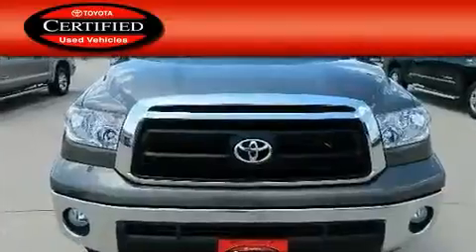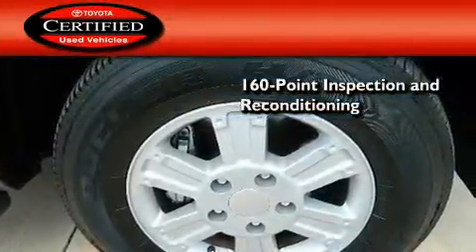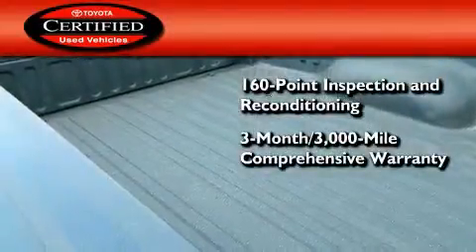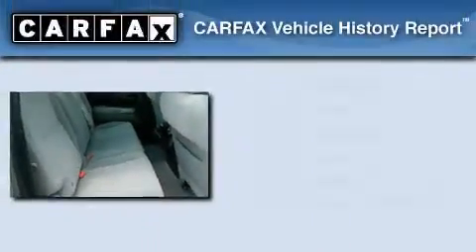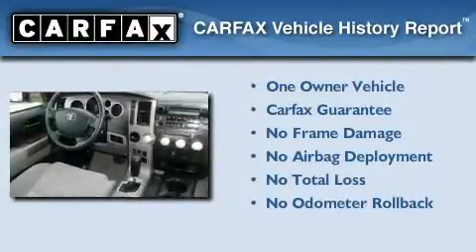Toyota's certification includes a 160-point inspection and an extensive reconditioning process, plus a 3-month, 3,000-mile comprehensive warranty and a 7-year, 100,000-mile powertrain warranty. This truck has also had only one owner and it qualifies for the Carfax Buy-Back Guarantee.